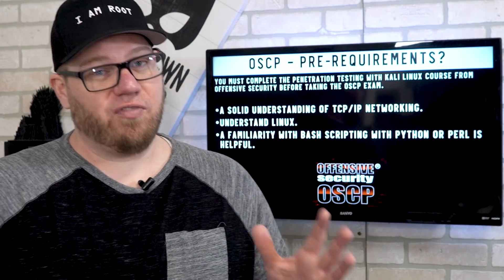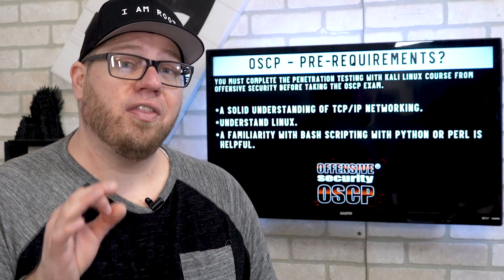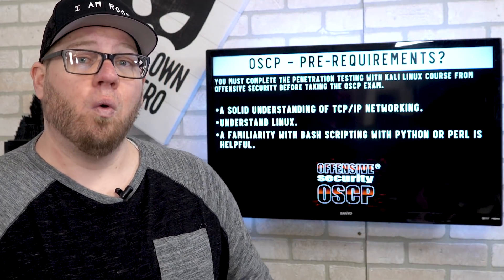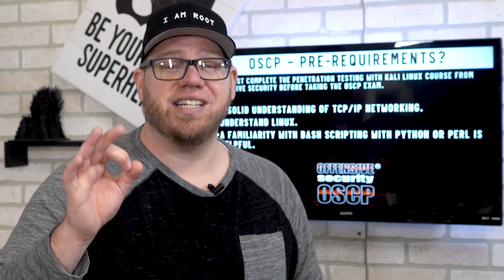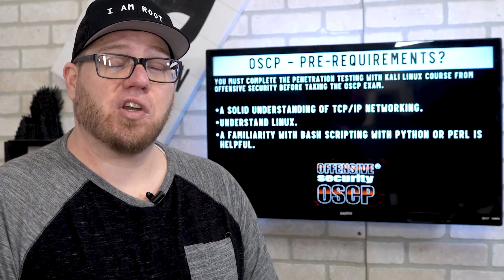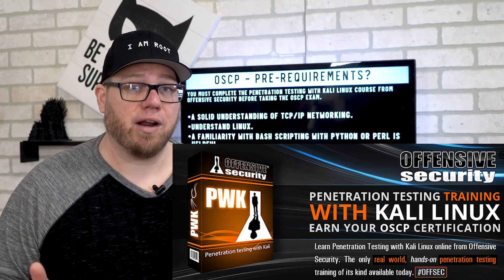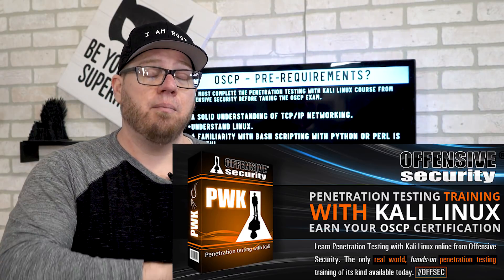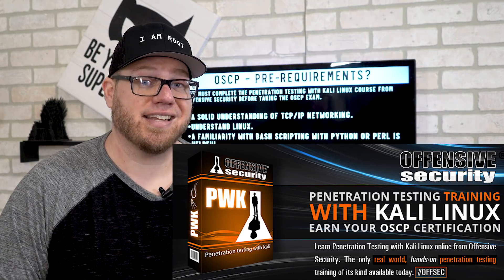Before we go too far, we need to talk about some of the prerequisites the OSCP has. One of the prereqs is that you must complete the Penetration Testing with Kali Linux course that Offensive Security offers. That is a prerequisite — you have to go through that course before you can even take the OSCP certification exam.